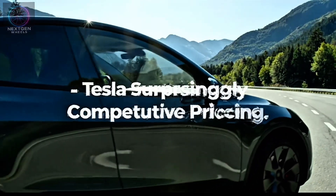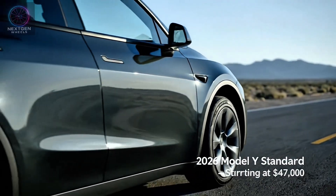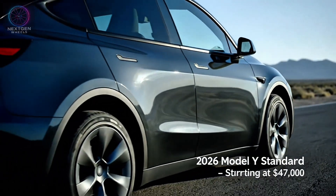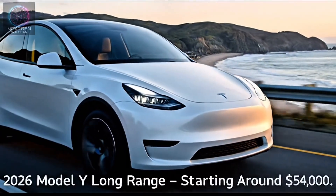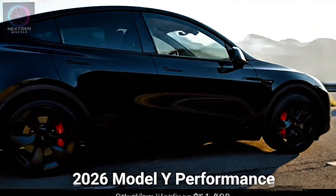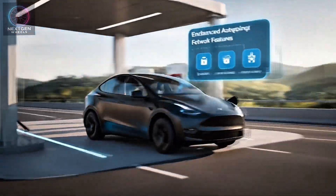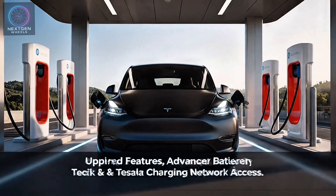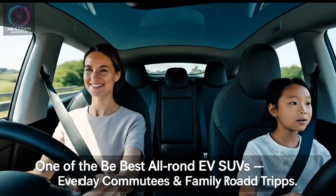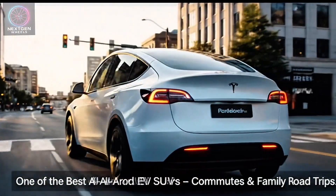Tesla has kept its pricing surprisingly competitive. The 2026 Model Y standard starts around $47,000, the long-range around $54,000, and the performance trim near $61,000 before incentives. Considering the updated features, improved battery tech, and access to Tesla's charging network, it remains one of the best all-around EV SUVs for both everyday commuting and family road trips.